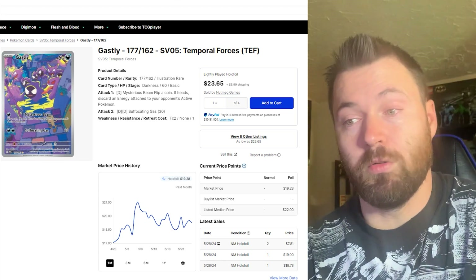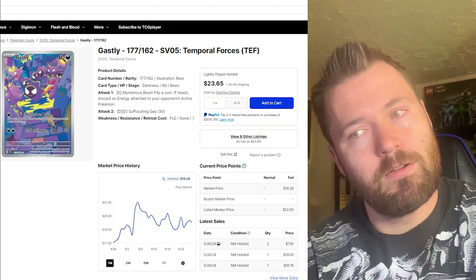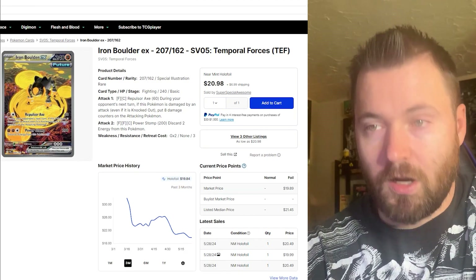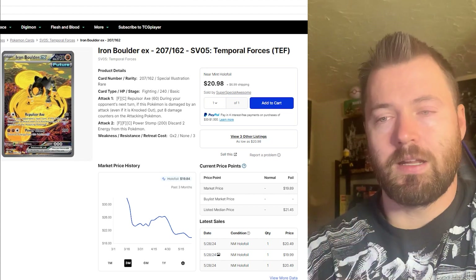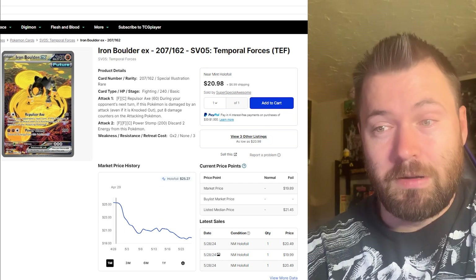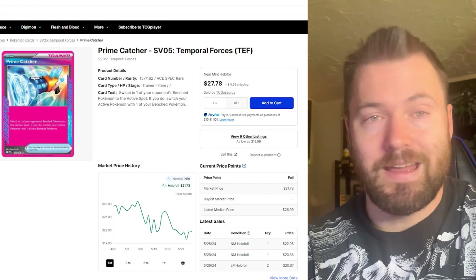It's actually holding pretty well compared to some of the earlier Scarlet and Violet sets, so let's call it around $20 — not bad at all for the number 10 spot. Next is Iron Boulder EX, another illustration rare. Beautiful card with vibrant yellow, almost a neon look to it. It's currently sitting at $19.84, but its highest point was around April 28th-29th at $25.29.